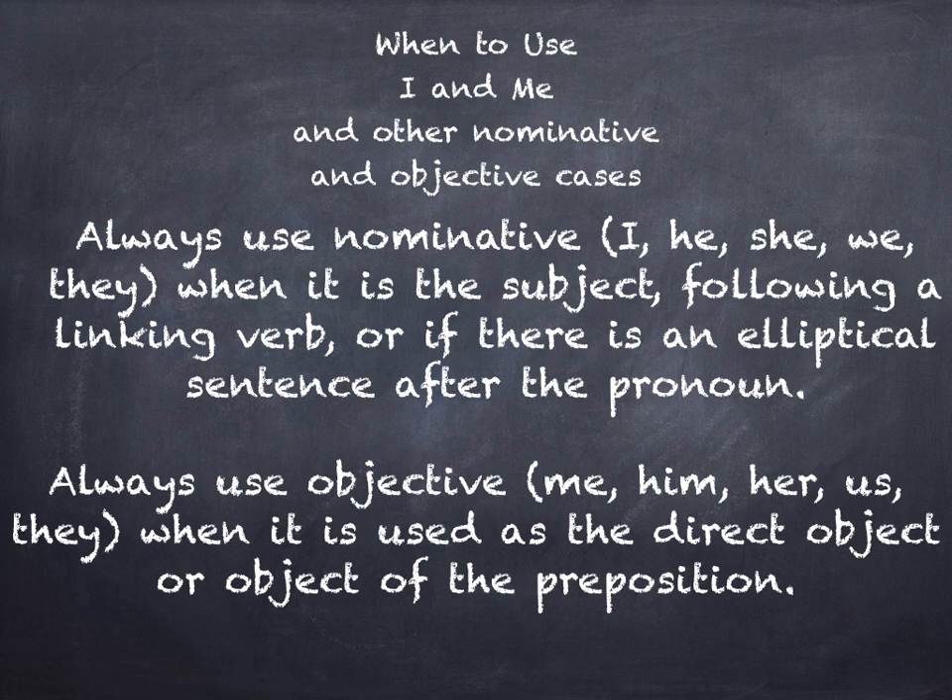What is an elliptical sentence? Elliptical means part of it is missing. And we'll talk about that in just a moment.